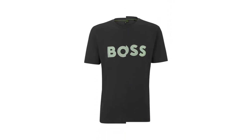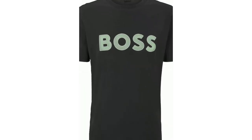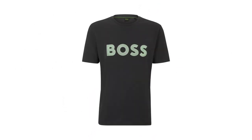Hugo Boss Men's T-Shirts — a regular fit t-shirt in single jersey with a logo in a mesh effect at the chest by Boss Menswear. By purchasing this product, you are contributing to protecting the environment and sustainable cotton farming in Africa.